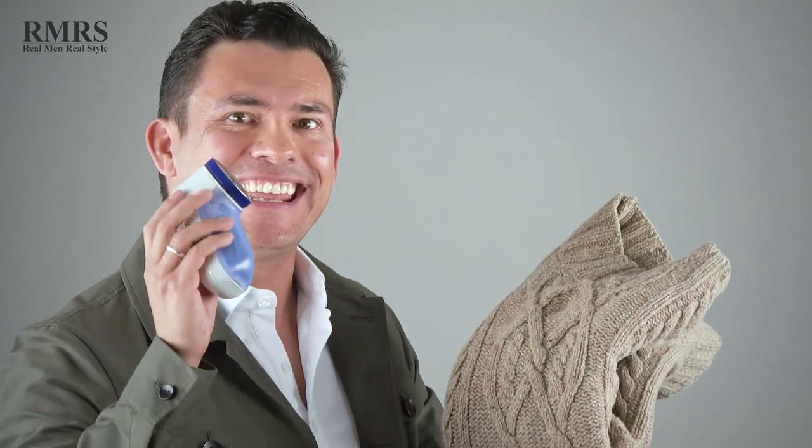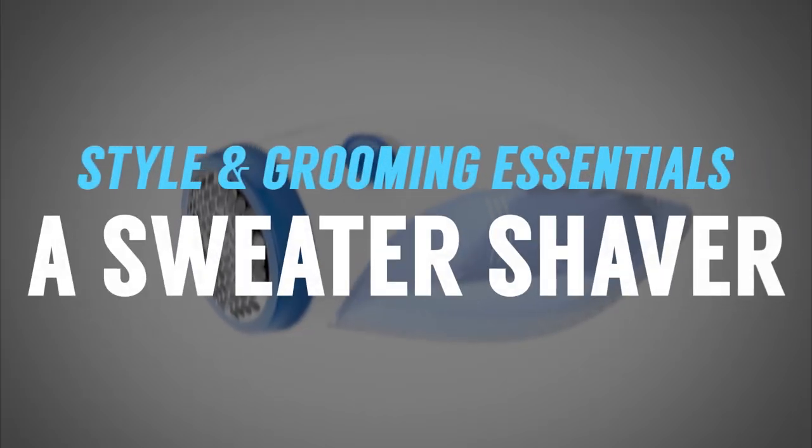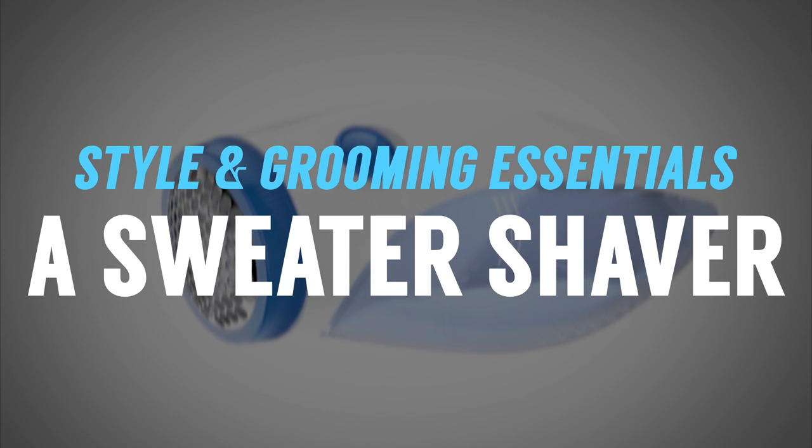So you have that old sweater you absolutely love, but it's showing its age — it's pilling all over the place and looks like it's coming apart. Get a sweater shaver, a tool like this that you just run over the sweater, and it's going to make it look like new.